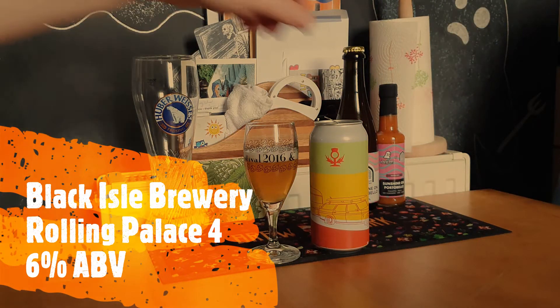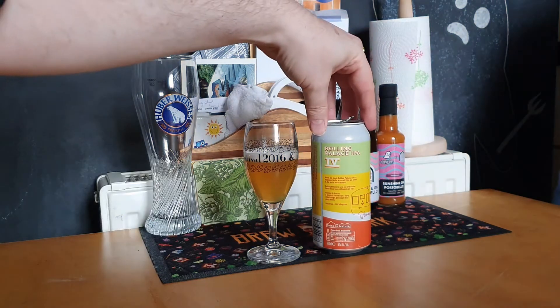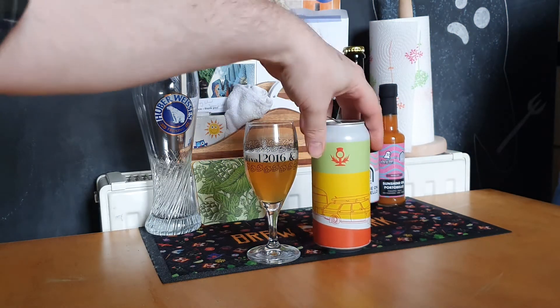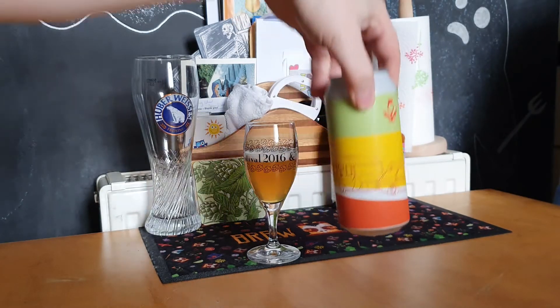This is the Black Isle Rolling Palace IPA4. I do like a wee bit of the can art — nice car and caravan combo.